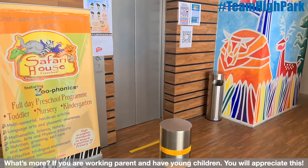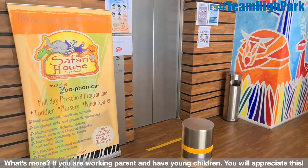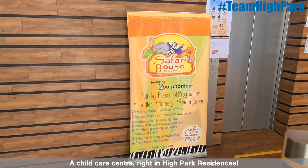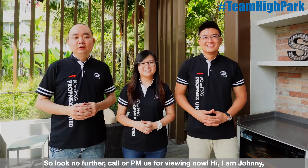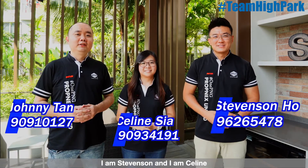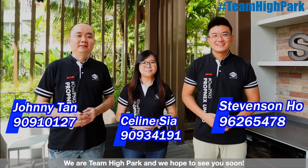What's more, if you are working parents with young children, you will appreciate this — there is a childcare centre right in High Park Residences. So look no further, call or message us for a viewing now. I'm Johnny, I'm Stevenson, and I'm Celine. We are Team High Park!